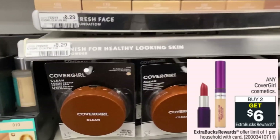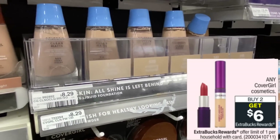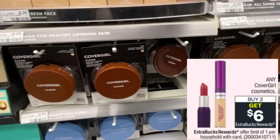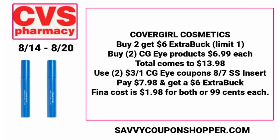Any CoverGirl cosmetics — buy two, earn a $6 ExtraBuck this week, limit of one. We still have insert coupons expiring August 20th, and you might not have used that $3 instant coupon. Grab two CoverGirl eye products at $6.99 each for $13.98. There are $3 off one CoverGirl eye coupons in our 8/7 SmartSource, expiring the 20th — so this is the last week to use them for CoverGirl deals. You'll pay $7.98 and earn a $6 ExtraBuck, making the final cost $1.98 for both, or just 99 cents each. And if you haven't used that $3 CoverGirl instant coupon, use it with this deal — it'll make both products completely free and a $1 money maker.